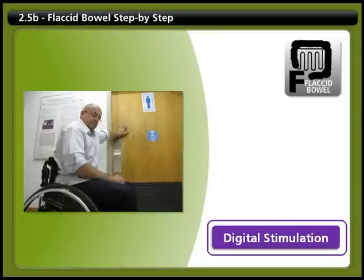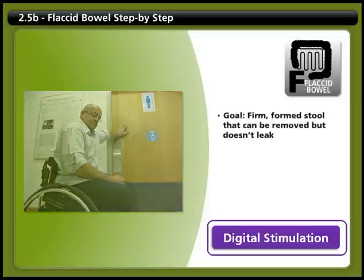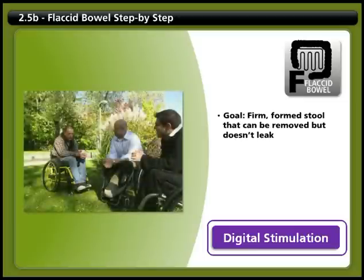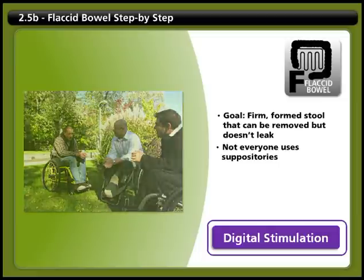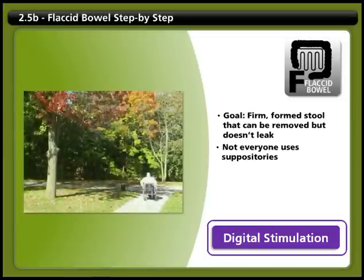People with an injury below the T12 level usually empty their bowels more frequently, often several times per day using digital stimulation and manual removal. The goal of your bowel program is firm, formed stool that can be passed manually with ease and doesn't pass accidentally between bowel care routines. Not everyone with a flaccid bowel uses suppositories, as these can cause a lot of mucus. Some people will need to take stool softeners or gentle laxatives every day or every other day depending on your personal needs.